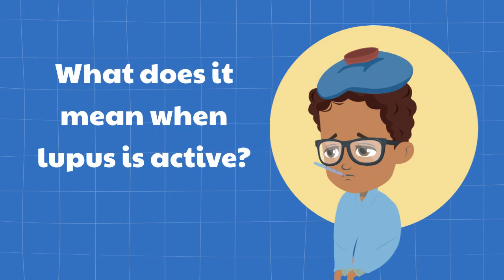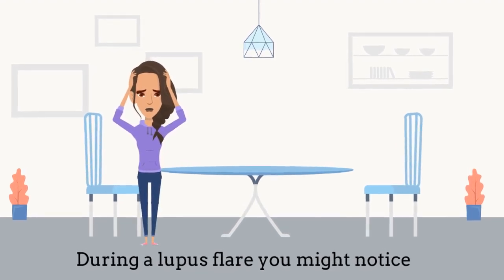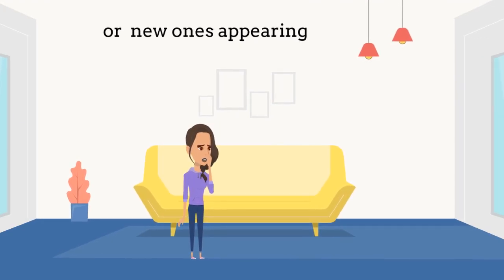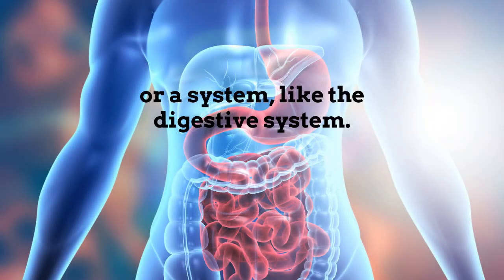So what does it mean when lupus is active? During a lupus flare, you might notice familiar symptoms returning, or new ones appearing. This happens due to inflammation in an organ, like the kidneys, or a system, like the digestive system.